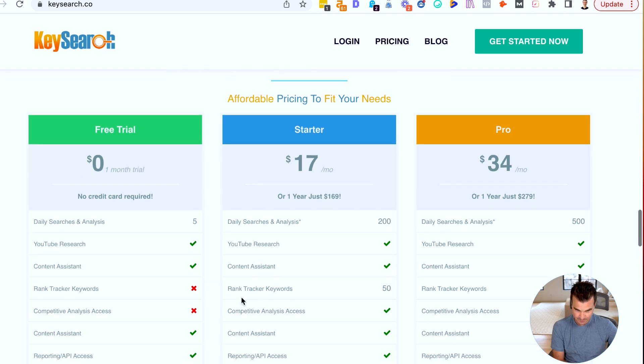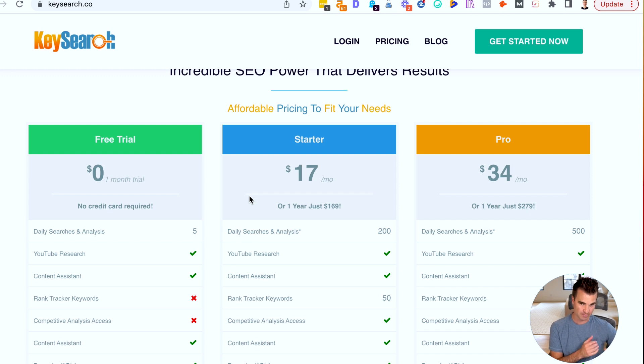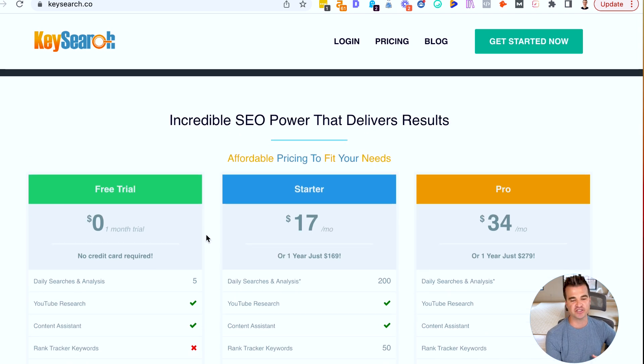I am an affiliate for KeySearch. I have a coupon code — if I can remember to leave it below this video, it'll knock this price down a couple of bucks per month — but the standard pricing for the starter plan is just $17 per month. Super affordable, a magnitude cheaper than Ahrefs or SEMrush. So definitely check out KeySearch.